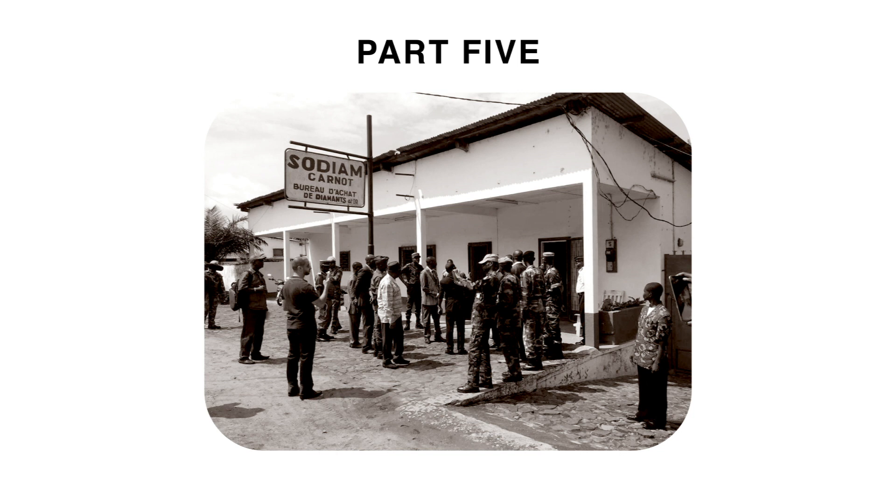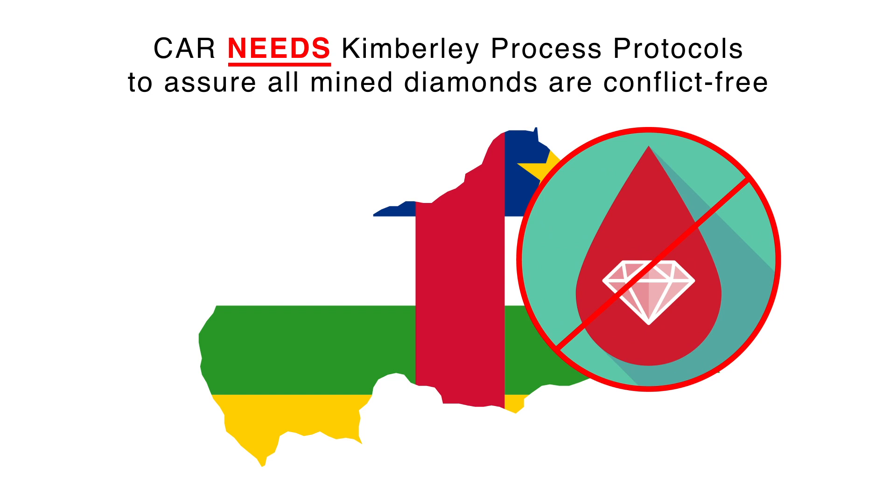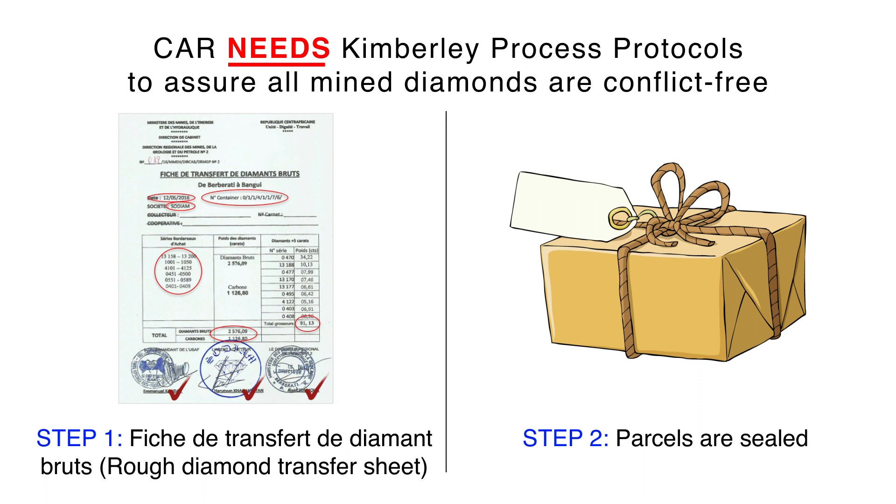At the same time, the Central African Republic needs Kimberley Process protocols to assure all mined diamonds are conflict-free. Every single purchase is recorded on a so-called bordereau d'achat, and every miner or ouvrier needs to be registered with a carte d'identité.